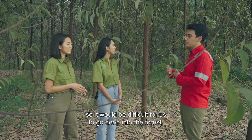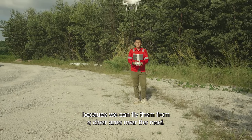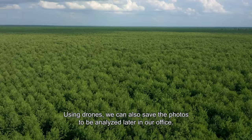It's a bit difficult for us to enter the forest. With a drone, it can go farther — we can fly from a point rather than walking in. And with the drone, we can save the photos and have a lot of analysis done back at the office.